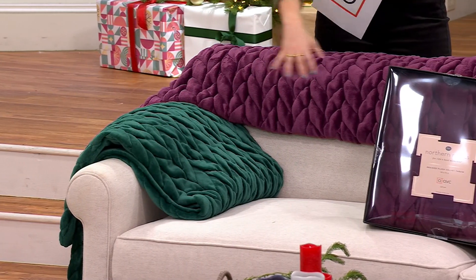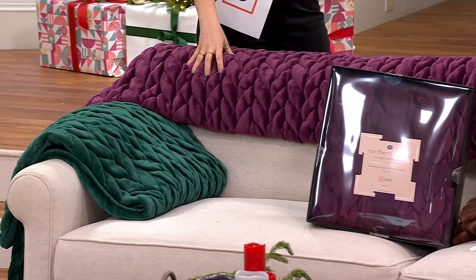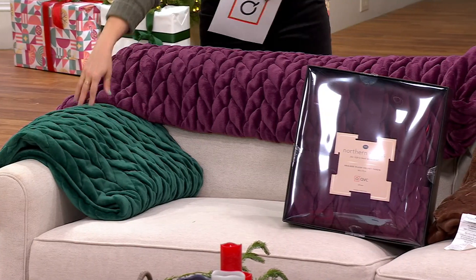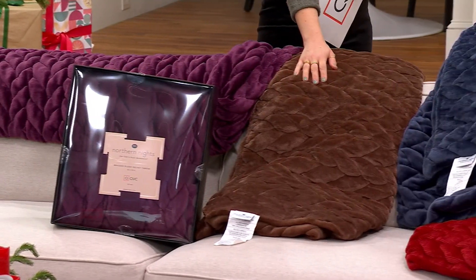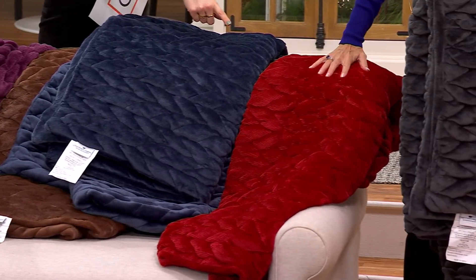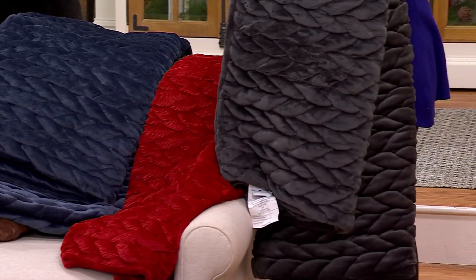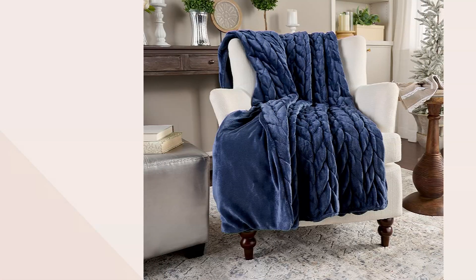High-end beauty for under $50 — plum, emerald, the beautiful gift box, chocolate, blue, garnet, and charcoal. This will fit over a full bed — it's not a comforter, it's a throw, but it works beautifully at the foot. Your easy pay is $10.